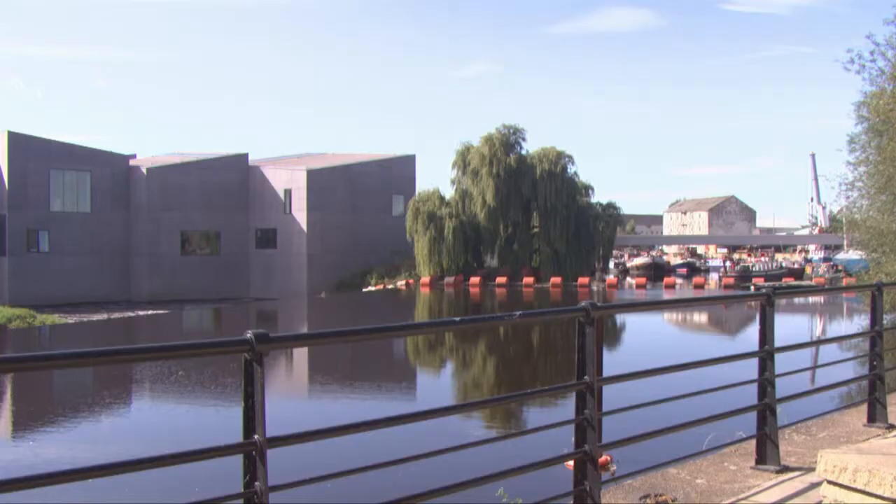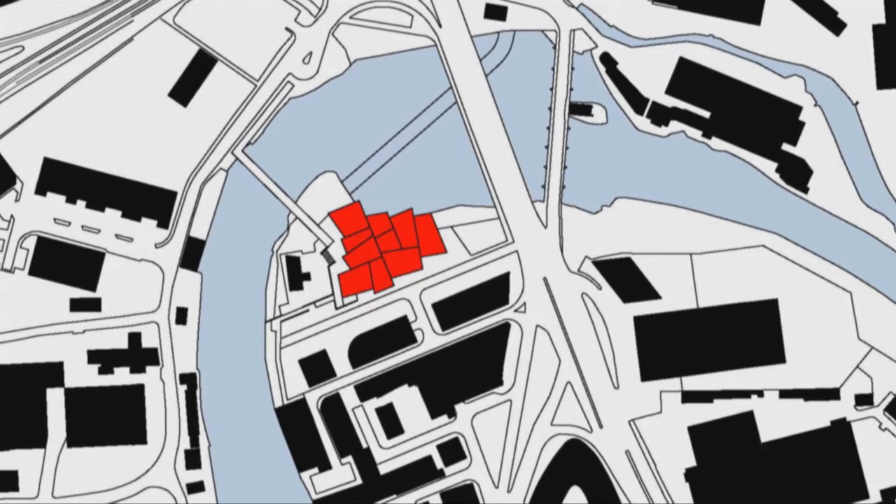We're in Wakefield, in the waterfront masterplan area, on the headland side, which is where the building is located, surrounded by the River Calder running on two sides along here.